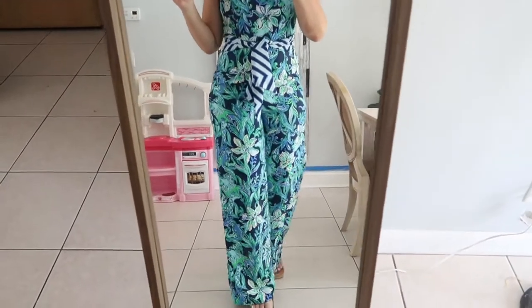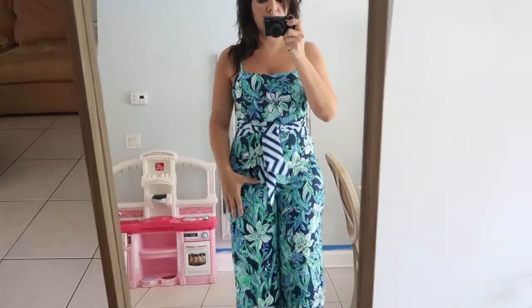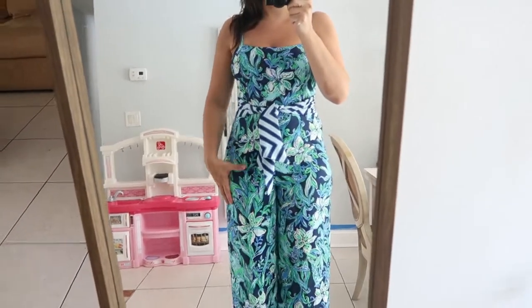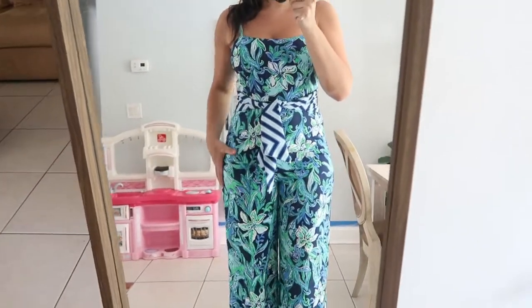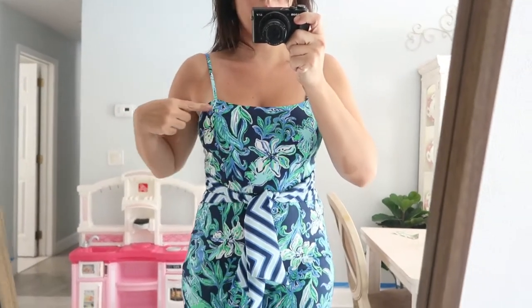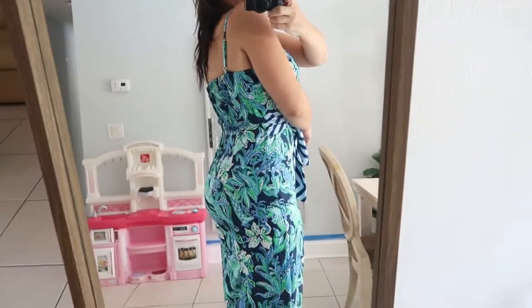The first thing I got is the Nala jumpsuit. I got my normal size six and I would say it is true to size. It does run a little small in the hip area, so if you are bigger in the hips, I would say size up one. I'm barely fitting in it, but everywhere else is very true to size. The straps are adjustable and there is some padding in the chest area so you can wear it braless.